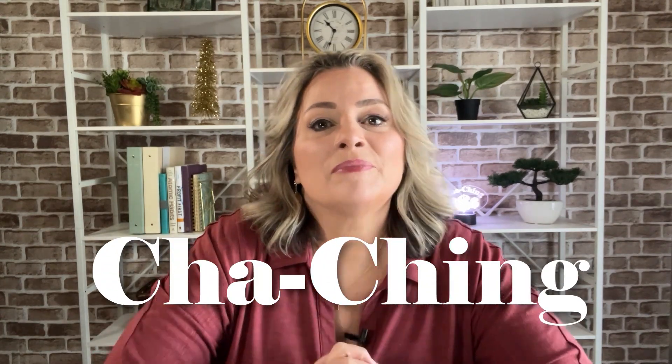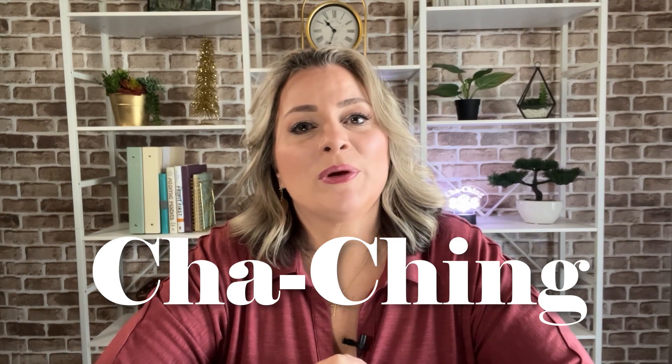Welcome to Cha-Ching. My name is Terri. I'll be your tour guide through the Etsy maze and your partner in crime for all things small business. With over a decade of experience on Etsy and more than two decades of experience as a business owner, I'm here to make some sense of the craziness.